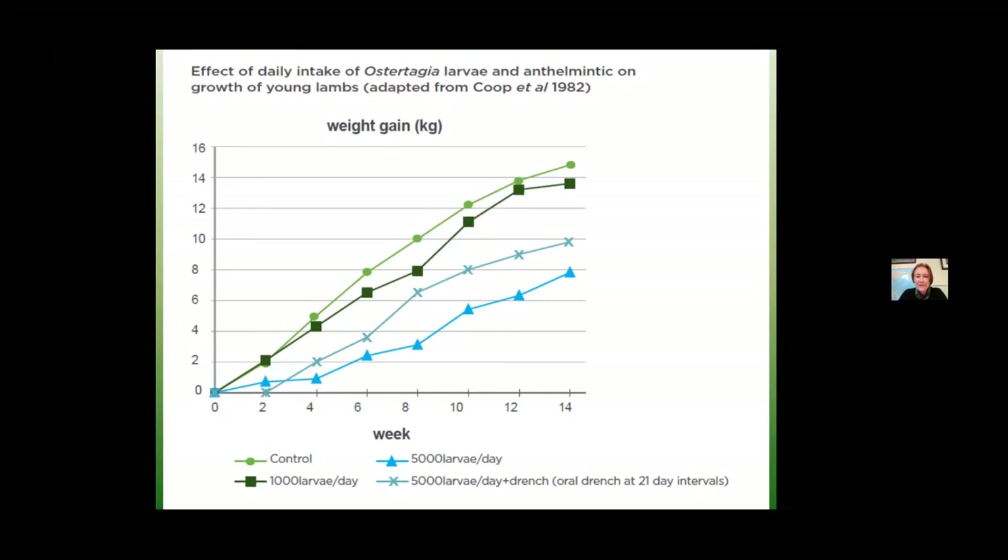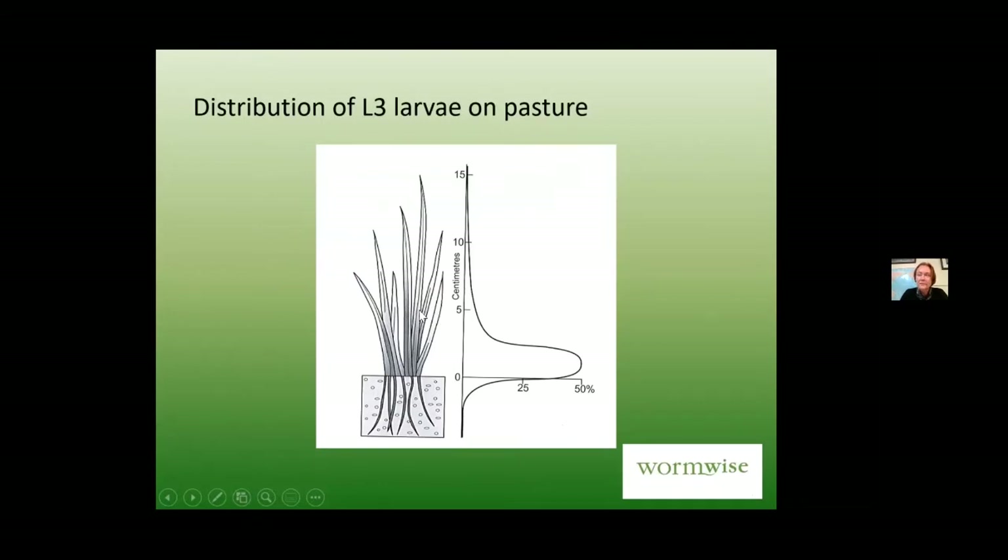New grass, chicories, plantains, red clovers — they will have some worm larvae on them, but the difference between that and a heavily contaminated hill country pasture is massive. You won't get around it just by regularly drenching. If you take one thing away from tonight, it is this: no amount of drenching will make up for both good low-contamination pasture and keeping your animals — ewes pre-lamb and lambs or calves you're trying to grow fast — grazing up into that upper part of the sward away from where the larvae are.